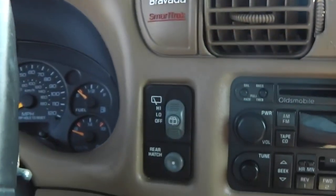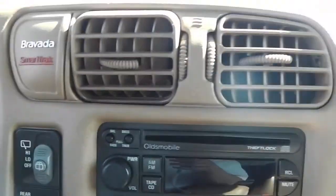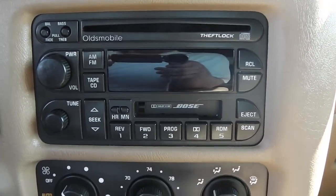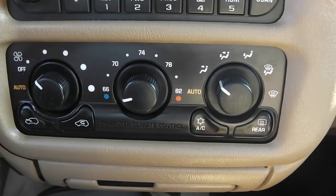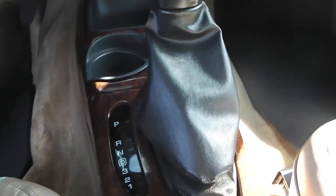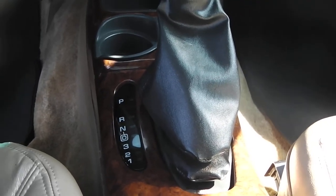The steering wheel controls will also control our rear wipers. It does have the Bose system in here — we have a CD player and tape deck. Temperature control is included, and it is an automatic. Up above, we have a little overhead console that goes about halfway back.